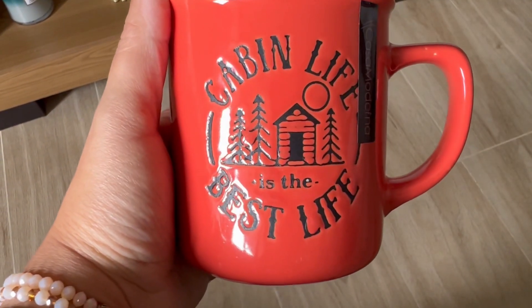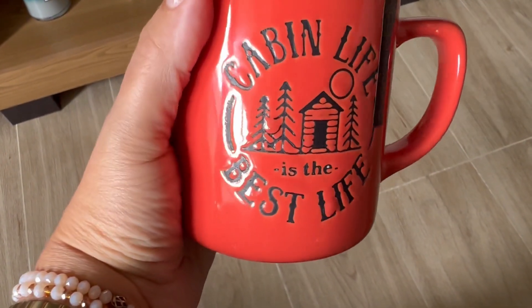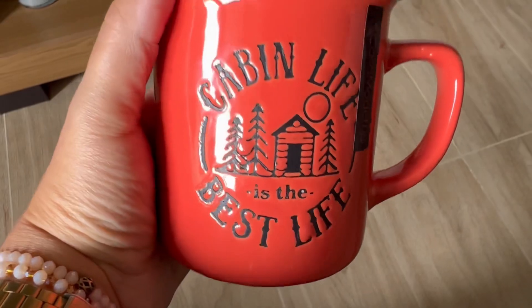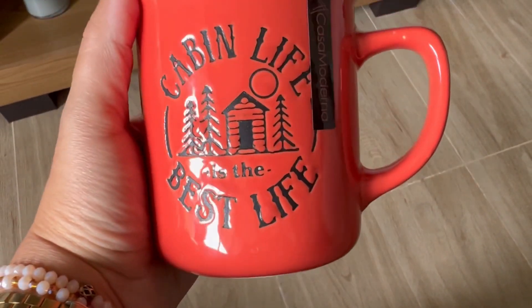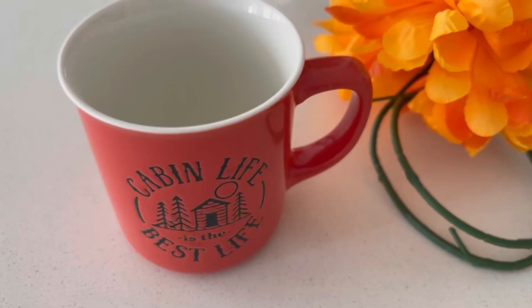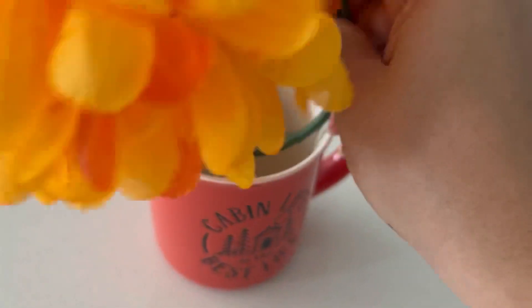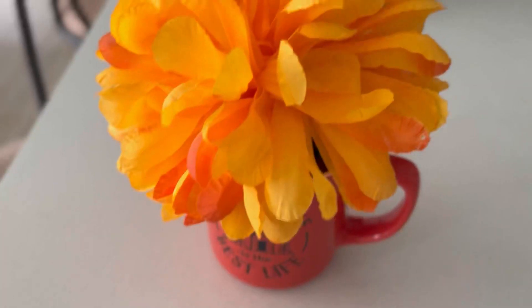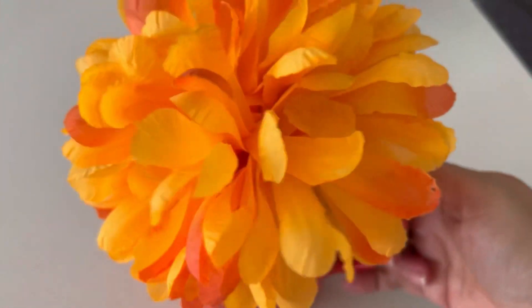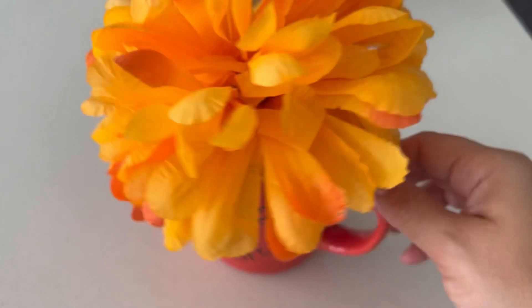De Cabin Life. Esta taza la estoy comprando en la tienda Dollar City — Cabin Life Best Life, a $8,000 pesos. Se me ocurre que con esta taza también podemos hacer alguna decoración pequeña en el hogar otoñal. Si tienes alguna florecita como esta, en tono naranja, la coloco aquí en la tacita — miren cómo queda de hermosa. La verdad es que quedó muy linda. Esta peluca floral para la taza, muy otoñal.